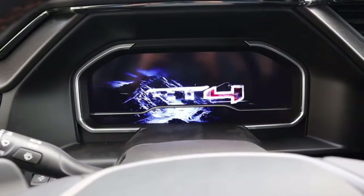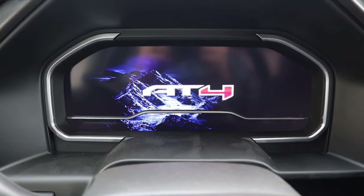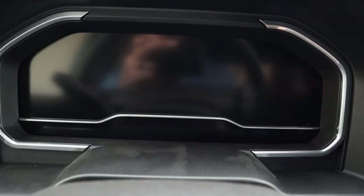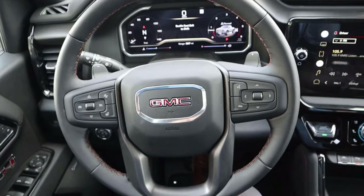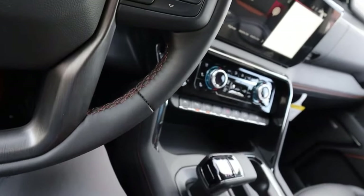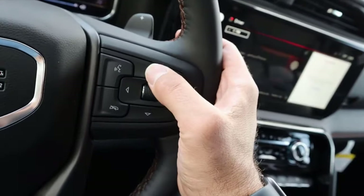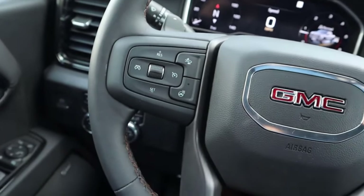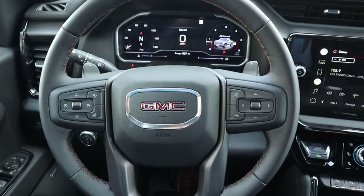Here's the startup animation with the AT4 — it's pretty cool, showing the AT4 logo with mountains. The stop-start button and the GMC logo look a bit better, in my opinion. From a steering wheel perspective you've got the GMC logo with brown stitching, and some different trim pieces to differentiate it, but all the controls are the same — paddle shifters, radio controls, cruise control. Turn signal and windshield wiper stock are identical.